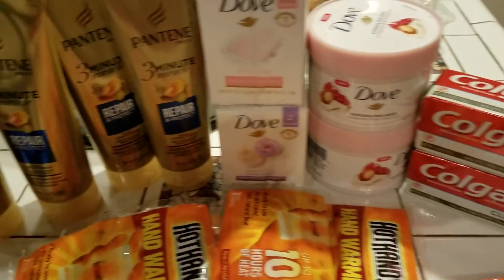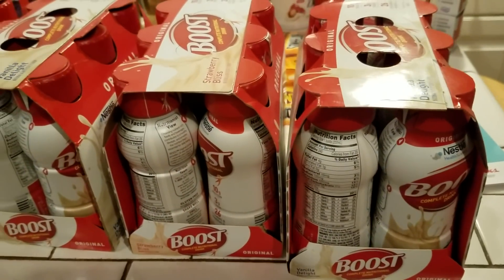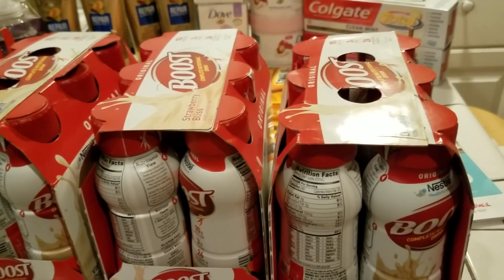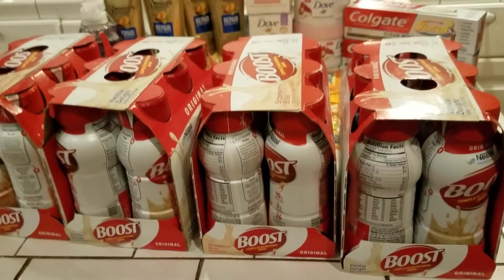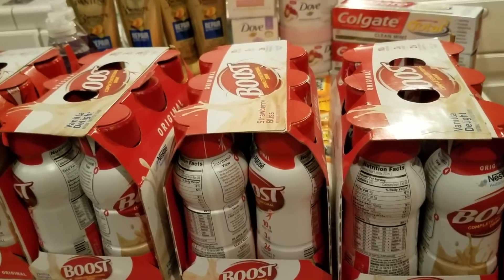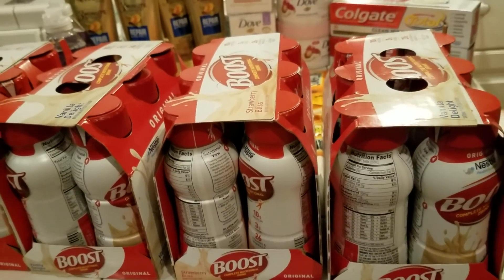So this is in the back — I'm just showing you everything. My first transaction was these boost drinks. Why did I buy them out of Walgreens versus buying them out of CVS? Because CVS is giving $10 back and Walgreens is just giving back 4,000 points. But when I bought them in Walgreens, they were buy one and get one 50% off. So that's why I bought them there.